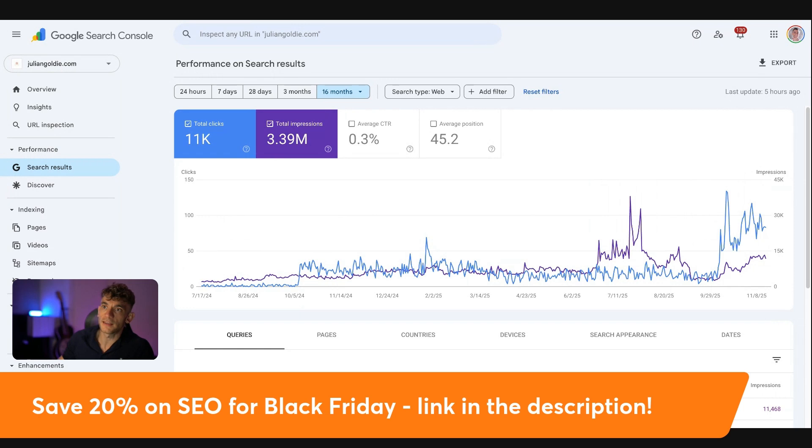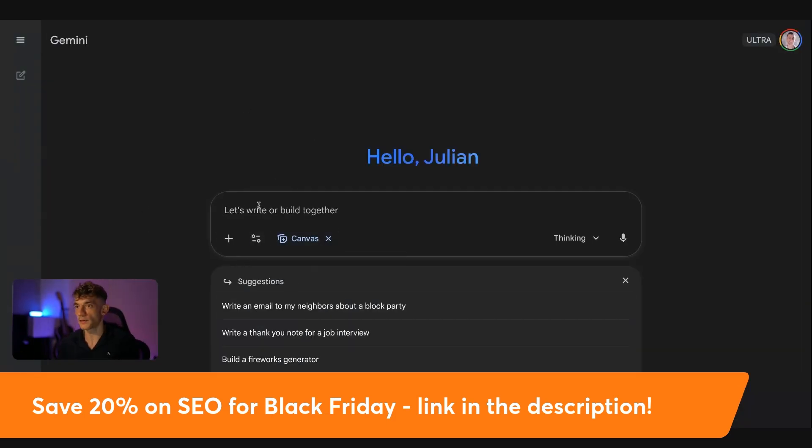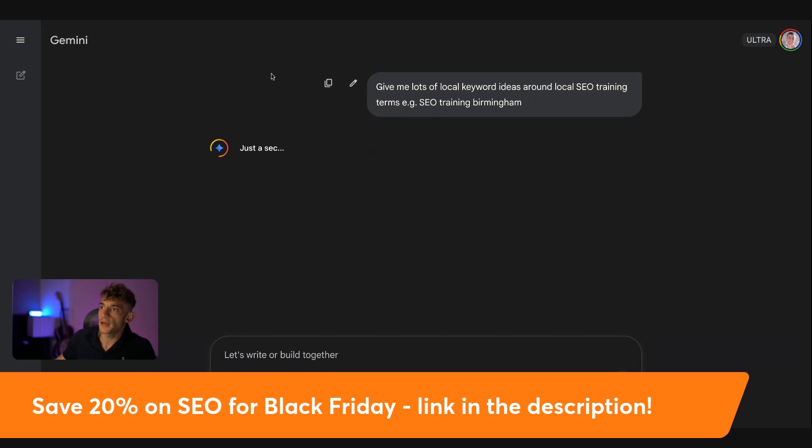Another thing some people say is that you need backlinks to win. Gemini can help you identify low-competition clusters where intent matters more. For example, if we go back to Google Gemini and we're trying to do keyword research, we're going to select the canvas and say: give me lots of local keyword ideas around local SEO training terms, SEO training, Birmingham — something like that. If you type that in, it will start doing the keyword research for you.